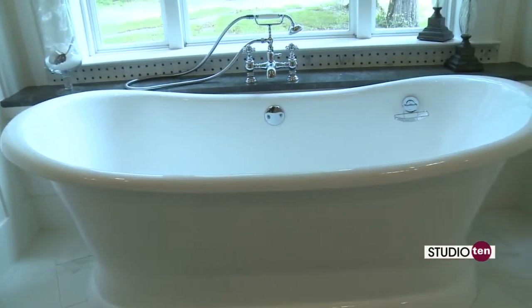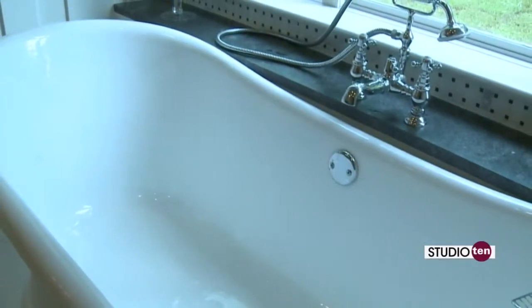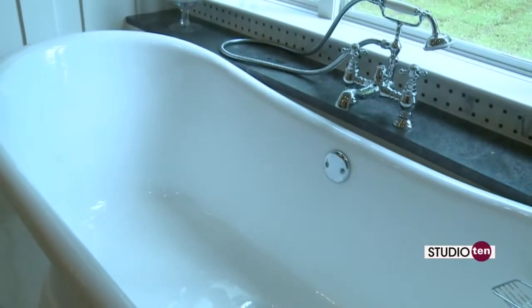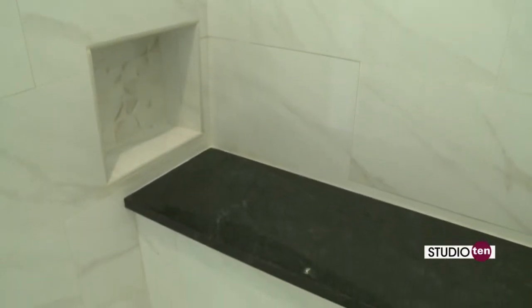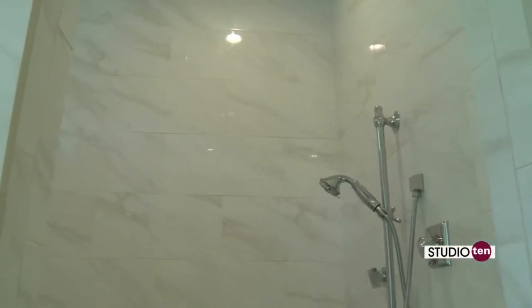We actually distribute these tubs. We can special order these for you and get them for you a lot cheaper than you normally could buying them from Home Depot or some of those type places. We do the custom showers where we build the bench. We built this one for the future in case we need to make it wheelchair accessible — you can just roll right in and there's no curb to lift your chair over.